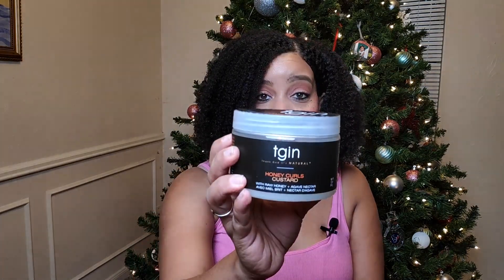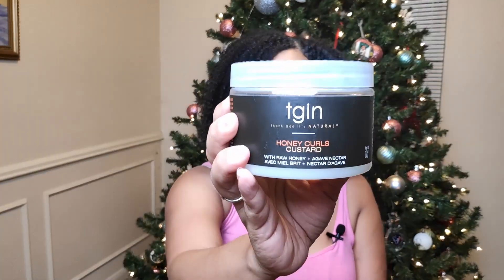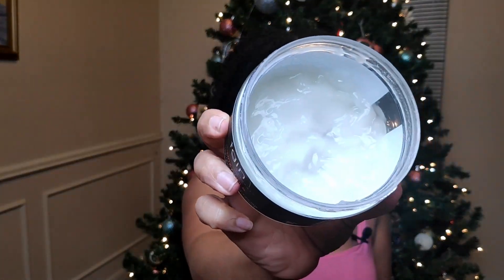My fifth favorite and most used product — favorite and most used because I use it a lot because it was my favorite — is the TGIN Honey Curls Custard. I did not finish this entirely, and I'll tell you why. I used about half of it and I absolutely love this for my wash and gos.